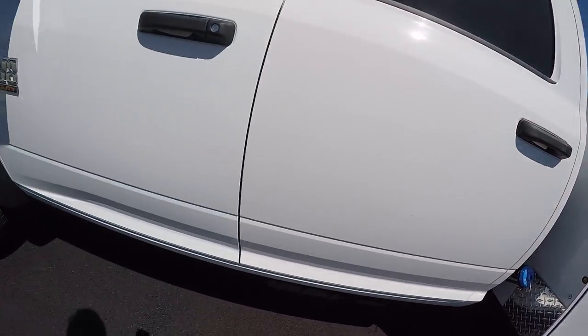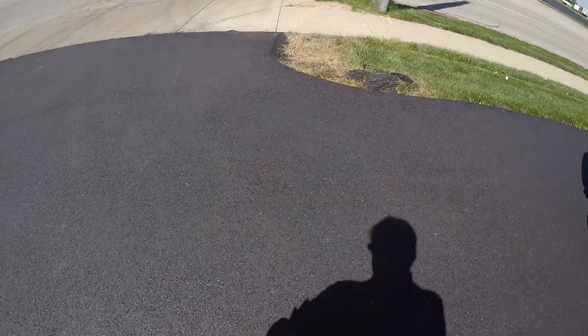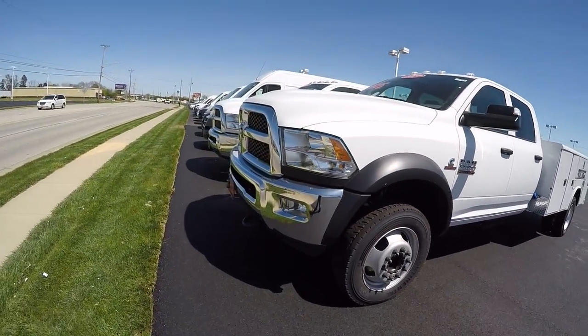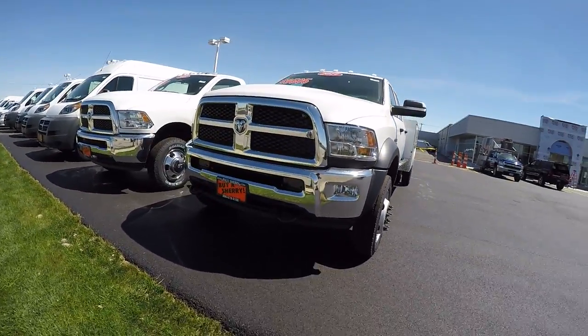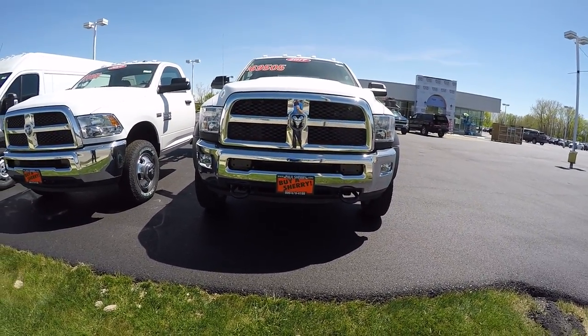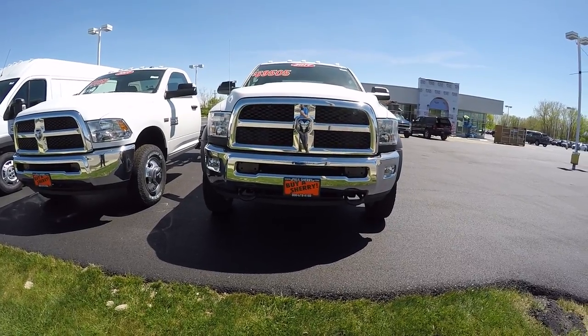Again, this is a Ram 5500, 2017 model, located here in Piqua, Ohio. It's Sherry Chrysler Dodge Jeep and Ram. Give us a call at 800-678-4188.